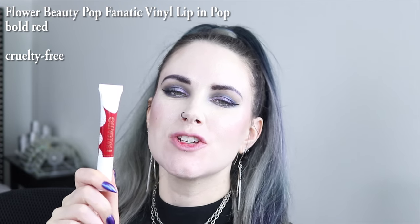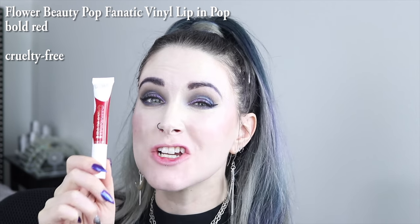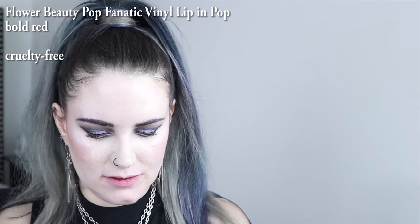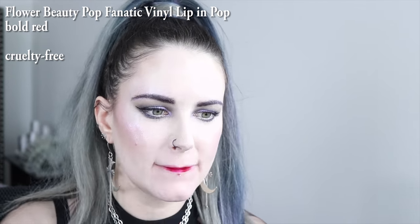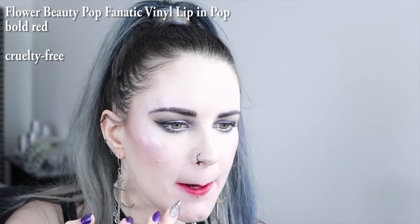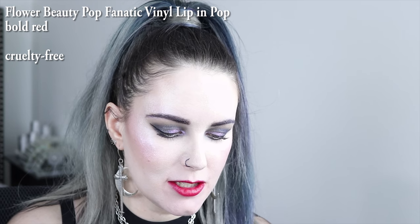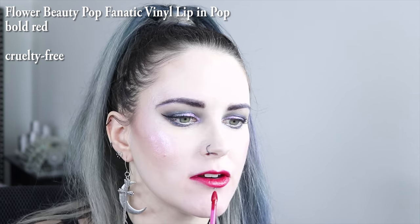The next color I have to show you is from Flower Beauty, and it's their Pop Lip Vinyls. The color is actually called Pop because it's their bold red. This is a really sticky formula, and I find I like it best if I use my finger to kind of spread it around.